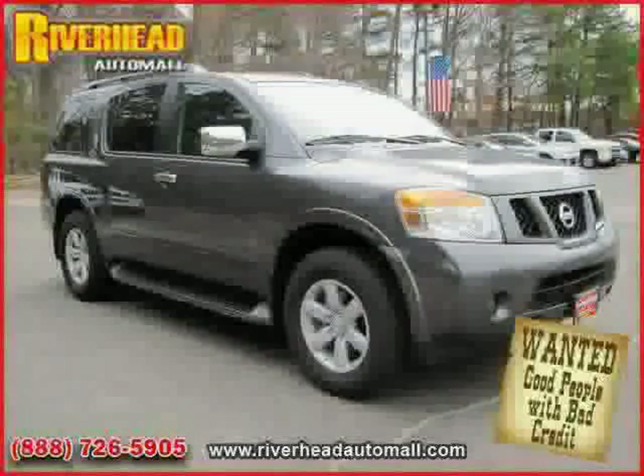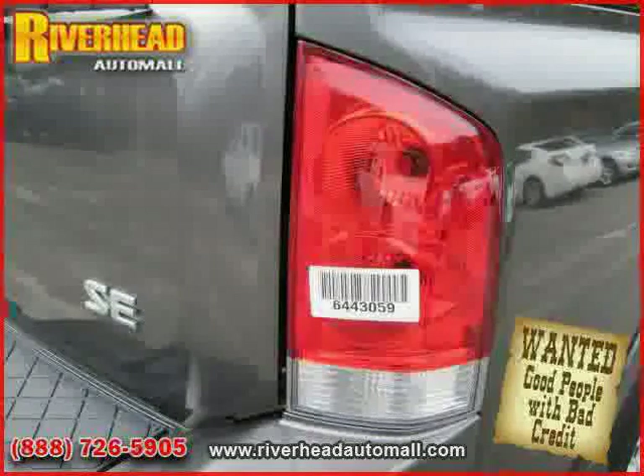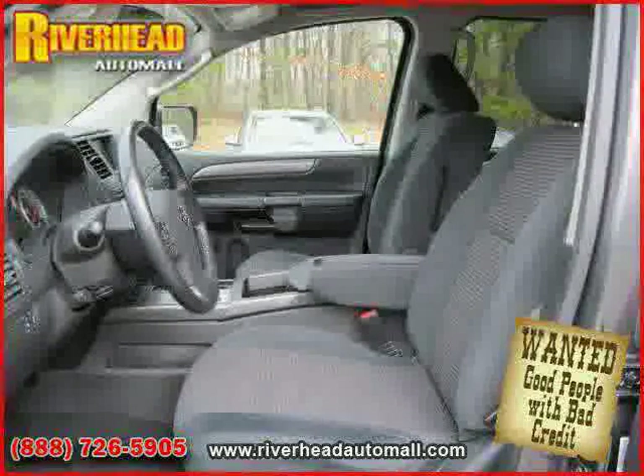Four-wheel drive, four-wheel anti-lock brakes, MP3 player, side head airbag, vehicle anti-theft system, and rear head airbag. Driven with care for 20,932 miles, makes this Armada an easy choice for you.